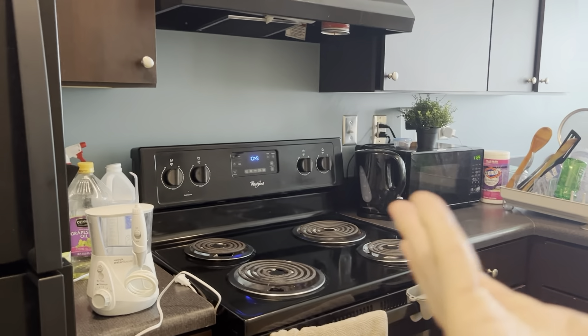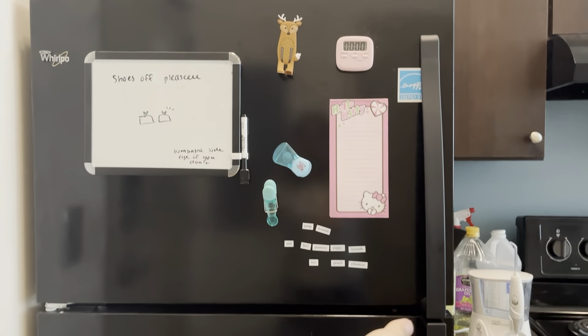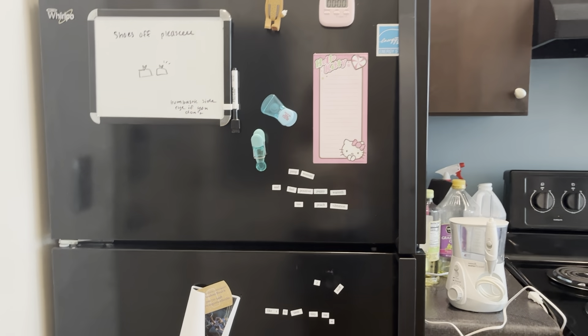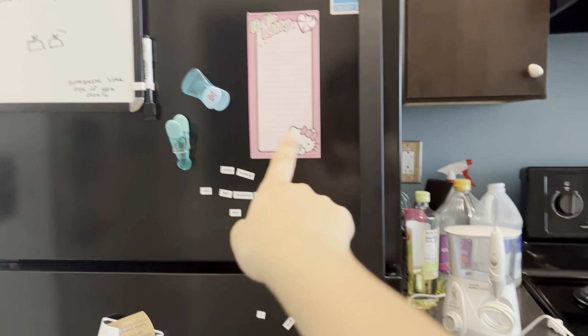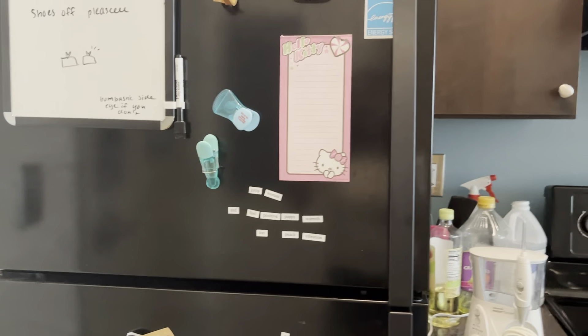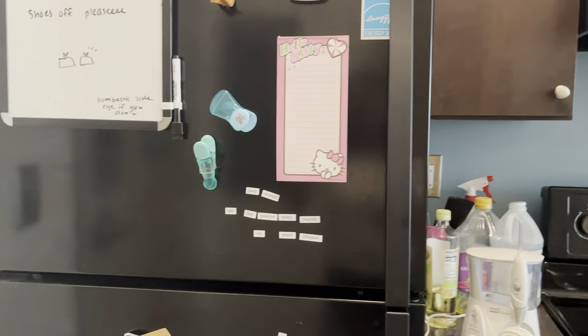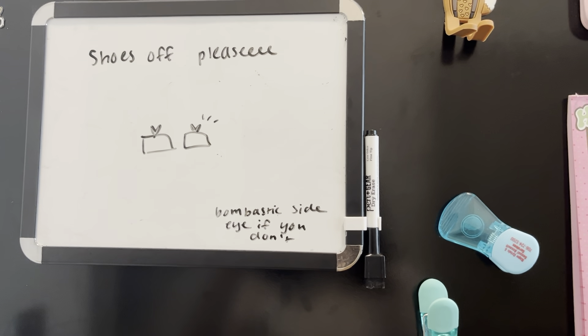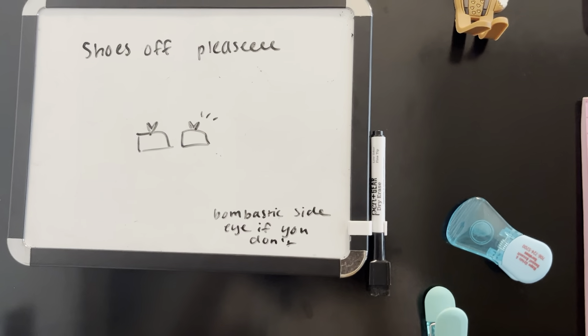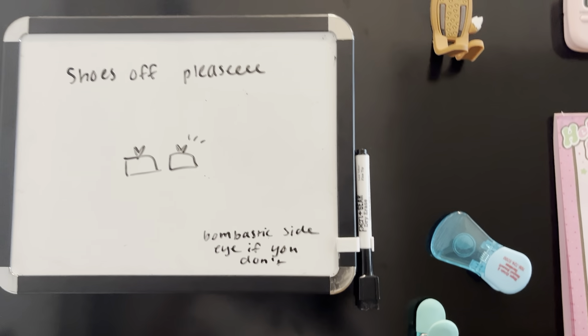So we're gonna start over here in our wonderful kitchen — look how spacious and airy. I don't know what adjectives people use to describe kitchens. This is the refrigerator. As you can see we have a full-size fridge: up here is the freezer and down here is the refrigerator, so we're pretty lucky with that and every room has one. Over here we have our whiteboard, contributed by my wonderful roommate.